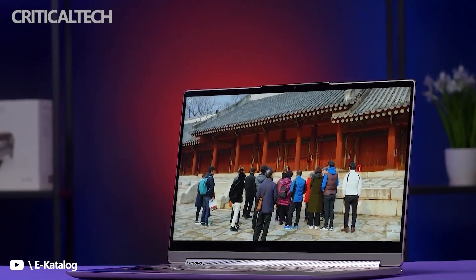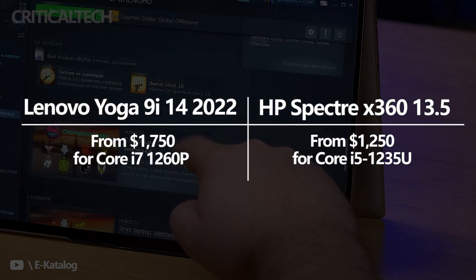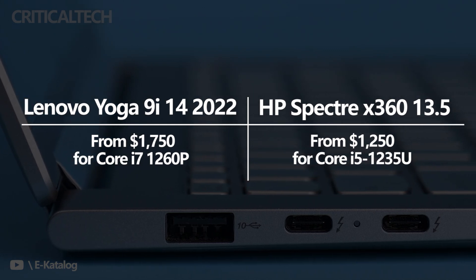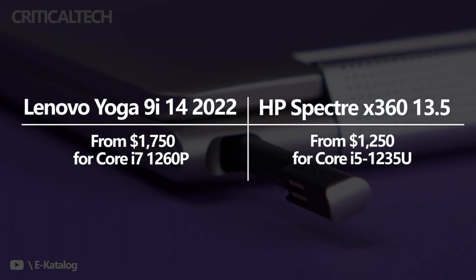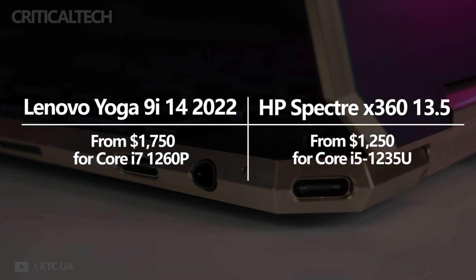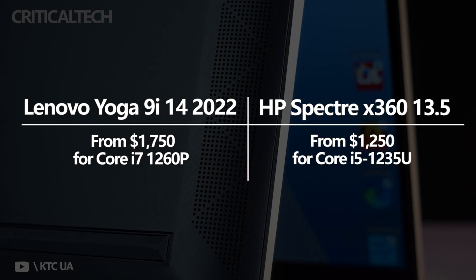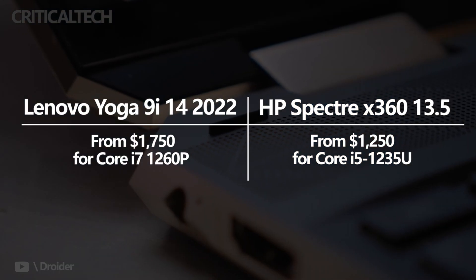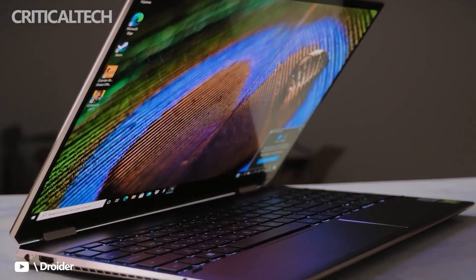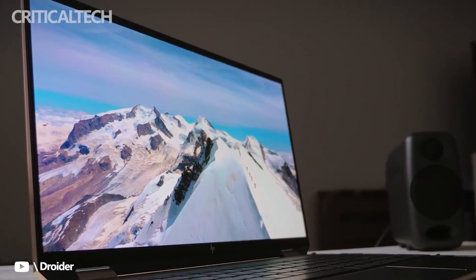Pricing is no doubt going to play a big role in which laptop you choose. The Yoga 9i 14 currently starts at $1,750 for a Core i7-1260P model. There's currently no option for a lesser configuration, though that is bound to change — Lenovo often has deep discounts on its most popular laptops, so expect to see the price drop significantly. As it stands at the time of writing, the Spectre X360 13.5 is a much better deal. It starts at just $1,250 for a model with a Core i5-1235U CPU, 8GB of RAM, 512GB M.2 PCIe 4.0 SSD, and Full HD Plus Touch display, with plenty of configuration options available. Even if you step up to an i7-1255U with 16GB of RAM, 512GB SSD, and 3K×2K OLED display, you're still looking at a price well below the Yoga's initial offering.